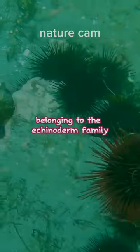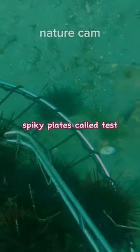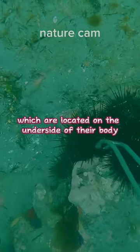Sea urchins are marine animals belonging to the echinoderm family. They have a spherical or disc-shaped body covered in hard, spiky plates called test. Sea urchins move using their tube feet, which are located on the underside of their body.